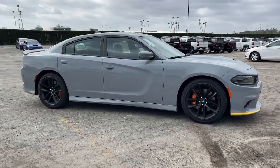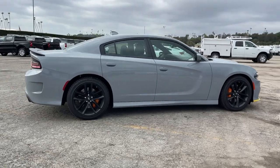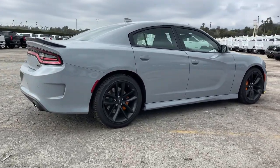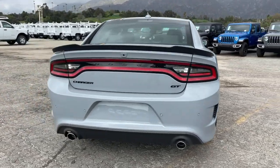Can you see yourself in the 2022 Dodge Charger? The Charger delivers all the power and excitement you want in a muscle car, and the safety features and convenience you need for the daily drive.